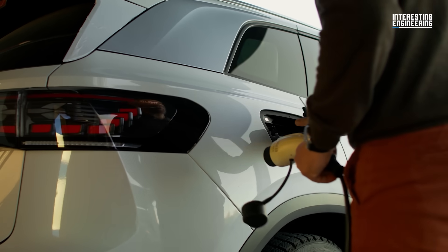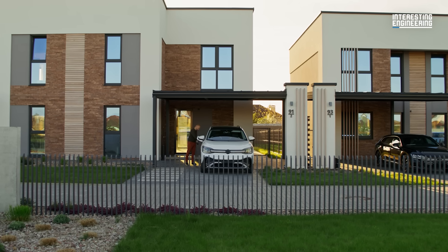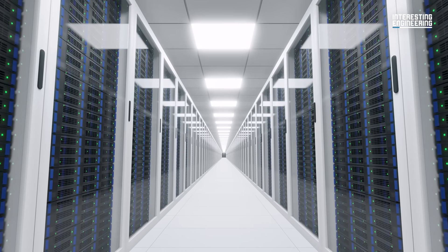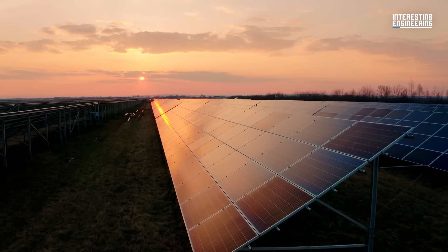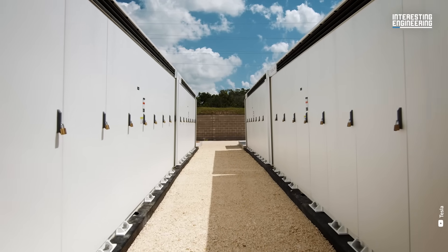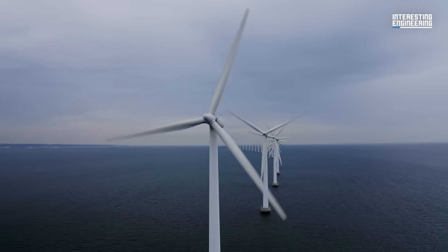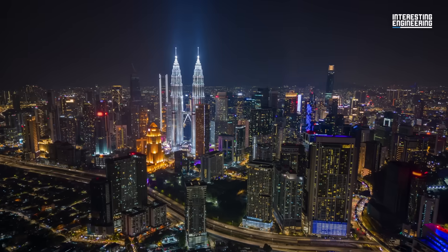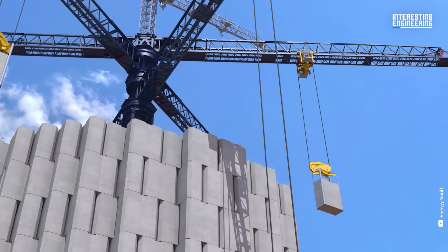Companies are already looking to incentivize or automate for off-peak charging. The AI boom looms heavy over the grid as well, promising even more stress with the amount of power it needs. Just as the world rushes towards renewable energy sources, there's also a rush to find the energy storage capacity to keep electric output consistent, even if the sources are inconsistent. In short, we need batteries big enough to power entire cities for hours at a time. Enter the gravity battery.